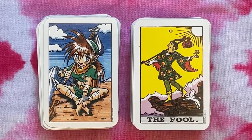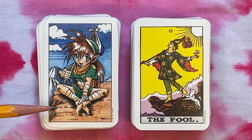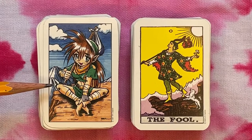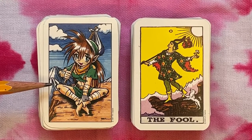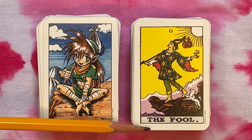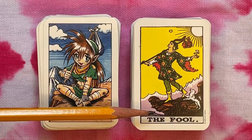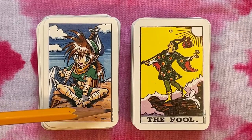I seem to have misplaced my magical chopstick, so I'll use a pencil. The deck on the left is unlabeled in any way. It's in an anime style but it's based on the Hanson Roberts tarot — Mary Hanson Roberts made a tarot deck in the 70s or early 80s based on the Rider-Waite-Smith, and then a Japanese artist reinterpreted her artwork in anime style. This is like an interpretation of an interpretation. The other deck is just a miniaturized version of the Albano-Waite.